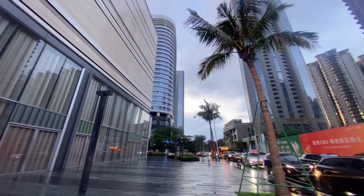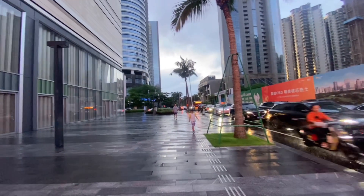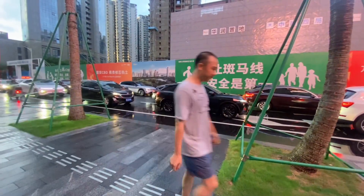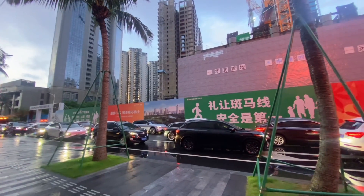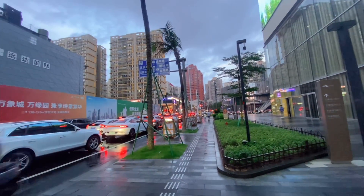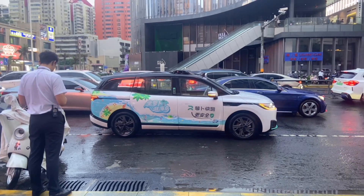We are here waiting for our taxi to come but it's too congested, too much traffic jam. Our car has just arrived, it's just there in the corner but we are still waiting. You're going to use the robot car — the car with no driver. So this is my taxi, the one I'm going to use.